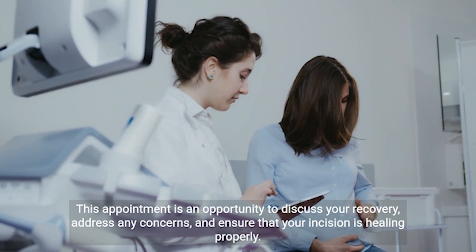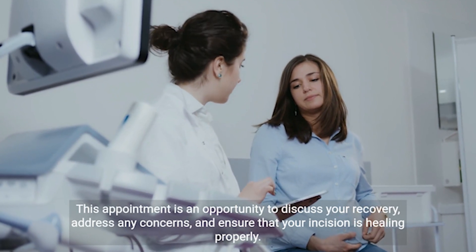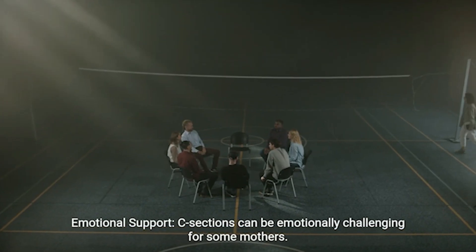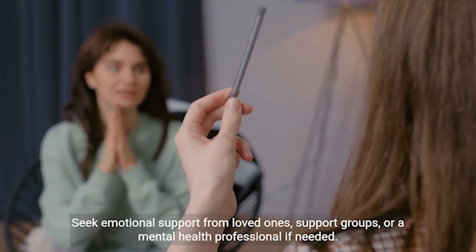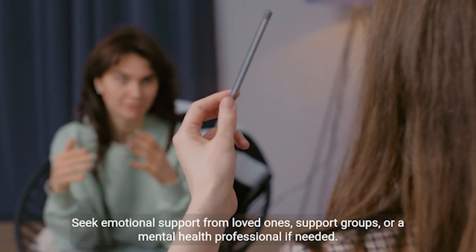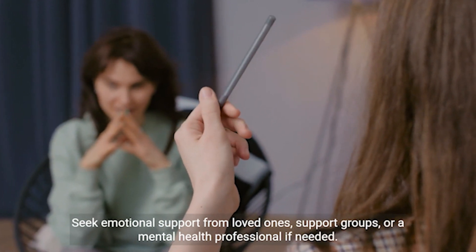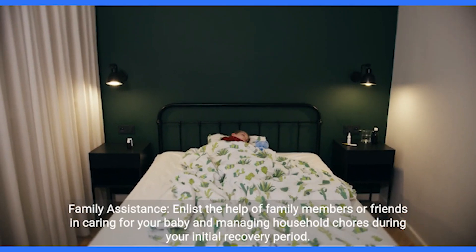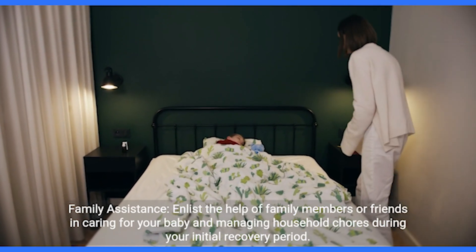Postpartum checkup: attend your postpartum checkup as scheduled by your healthcare provider. This appointment is an opportunity to discuss your recovery, address any concerns, and ensure that your incision is healing properly. C-sections can be emotionally challenging for some mothers — seek emotional support from loved ones, support groups, or a mental health professional if needed.